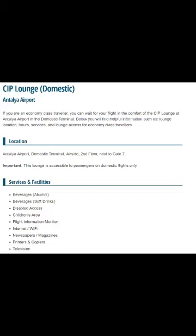Whether you have a really early flight or a late flight, the CIP lounge will be open. This is in Antalya Airport in the domestic terminal. It should be pretty easy to find since the domestic terminal is smaller than the international one.